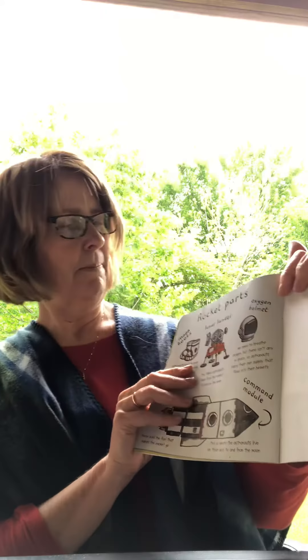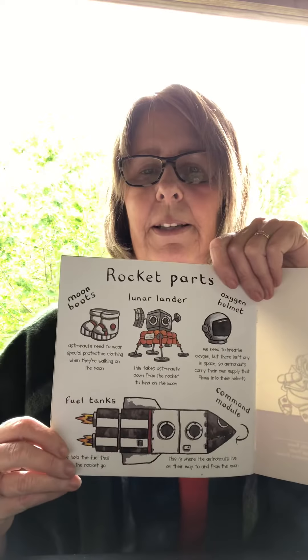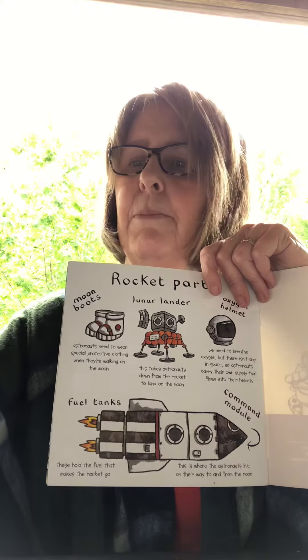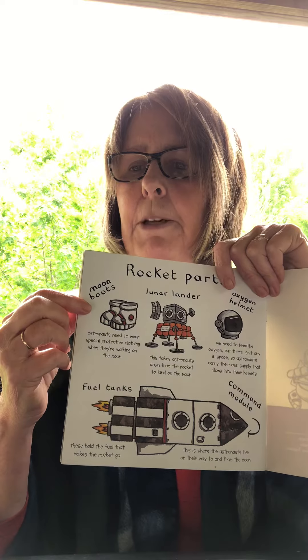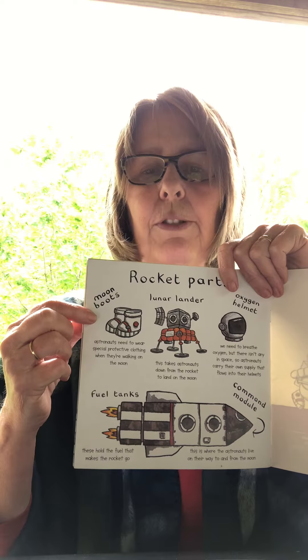And this is a page of different items that were talked about in the story. Do you remember what these are? If you said moon boots, you're correct. Astronauts need to wear special protective clothing when they are walking on the moon, and even traveling in space.